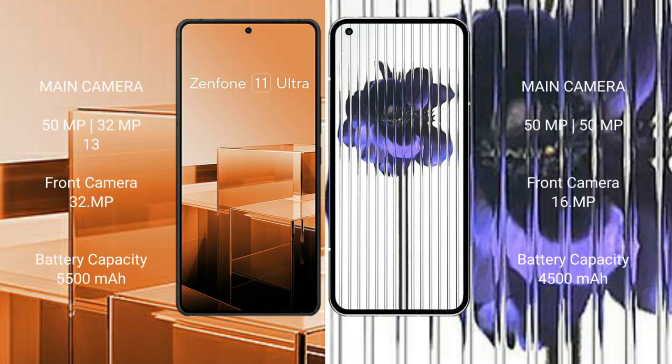The Asus Zenfone 11 Ultra features a rear triple camera setup: 50MP, 32MP, and 13MP, with a 1MP macro and a 32MP front camera. The Nothing Phone 1 features a rear dual camera setup: 50MP and 50MP, with a 16MP front camera.